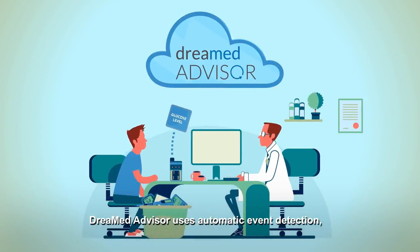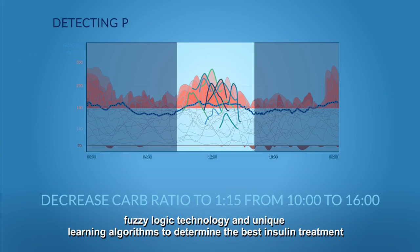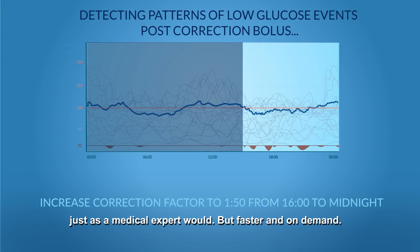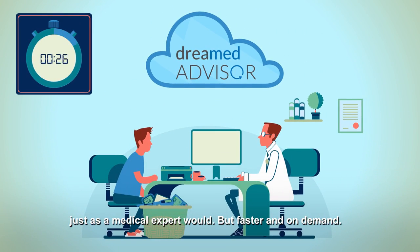DreamMed Advisor uses automatic event detection, fuzzy logic technology, and unique learning algorithms to determine the best insulin treatment, just as a medical expert would, but faster and on demand.